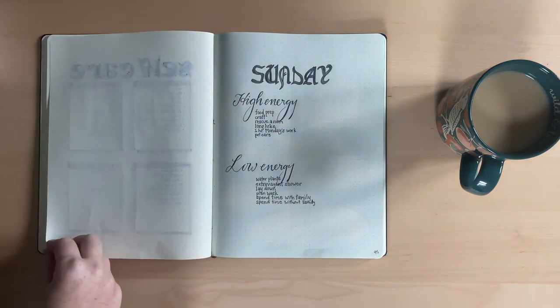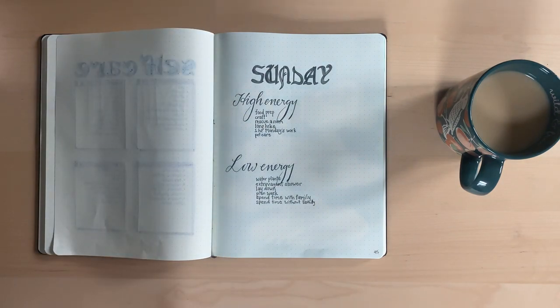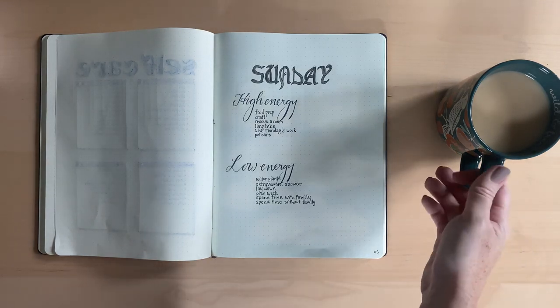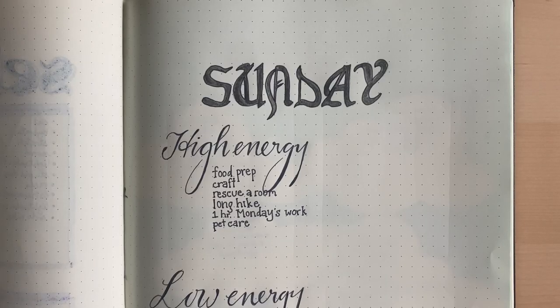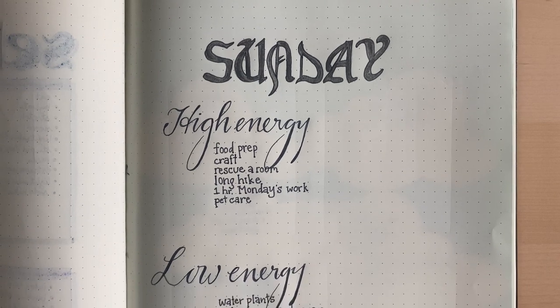Next I have the page that helps me avoid the Sunday scaries. I made a list of things that I do on Sundays that help me have a better week, organized into things that take a lot of energy and things that don't take much energy at all. If I can do a couple of these each Sunday, I feel so much better when I start my week — it's like a gift from the weekend to the weekdays.